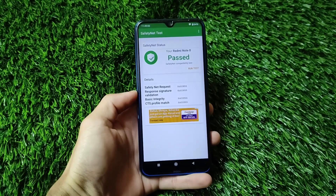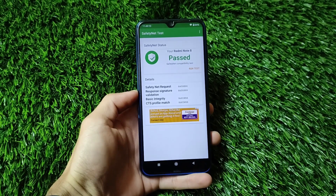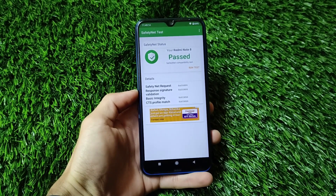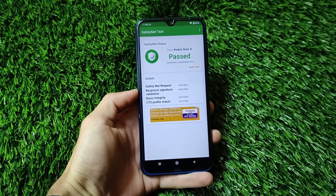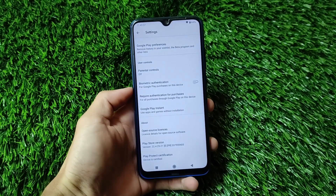This is Corvus OS 15.0 and it also comes with the safety net status passing. The safety net status is passing without installing any kind of Magisk and without rooting my device. So the safety net status is passing, meaning I'll be able to use banking apps on my device with no issues.